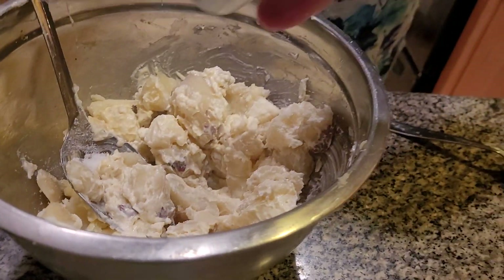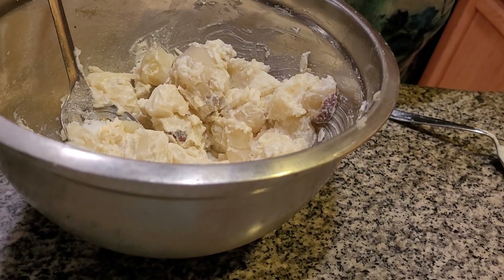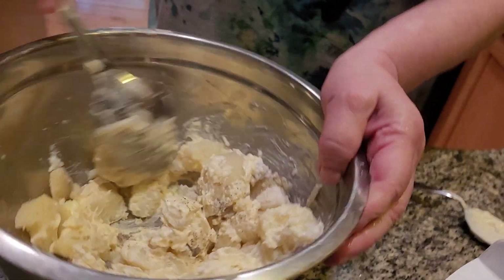You know what I mean? Salt. And a little bit of pepper. Here we go. A little bit — not that much pepper. You don't want to put too much pepper on here or it won't come out too good.